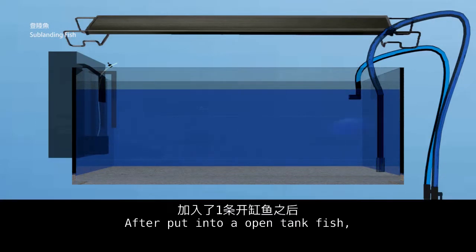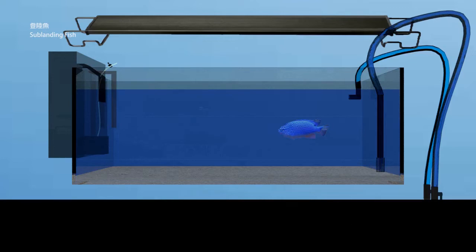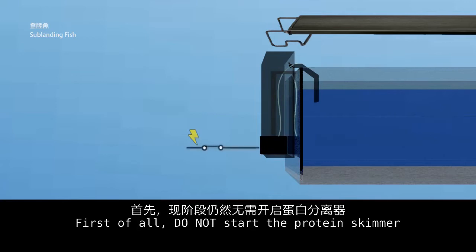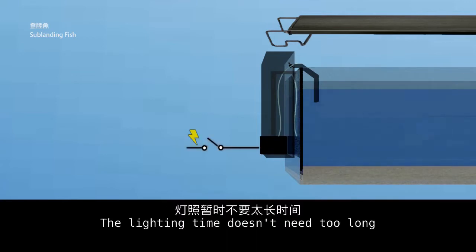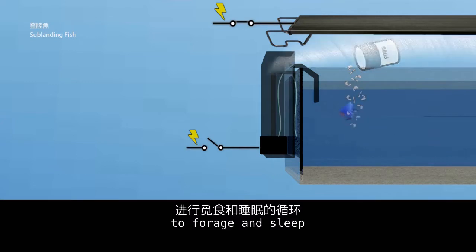After putting fish into an open tank, what do you need to pay attention to? First of all, do not start the protein skimmer. The lighting time doesn't need to be too long — only enough to keep the fish having a day and night cycle to forage and sleep.